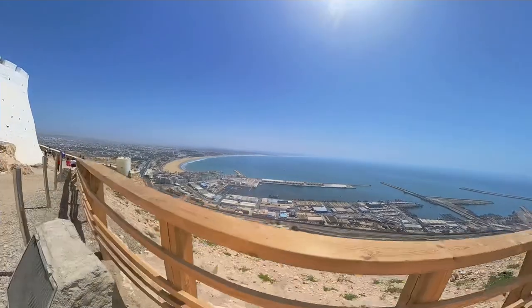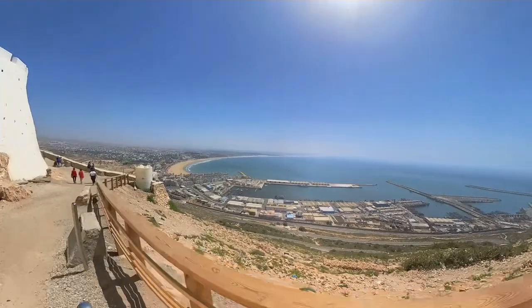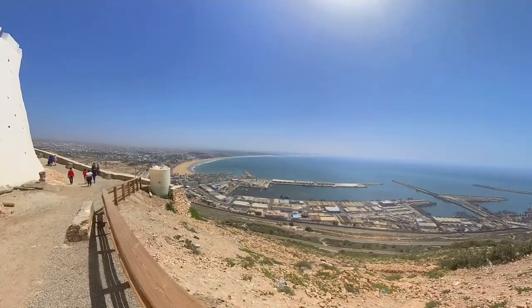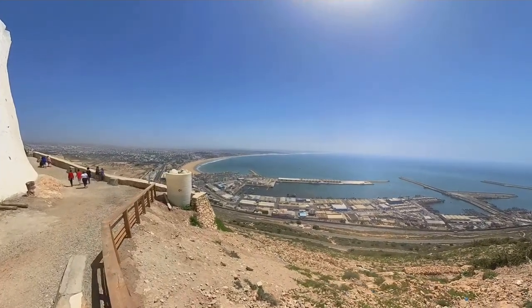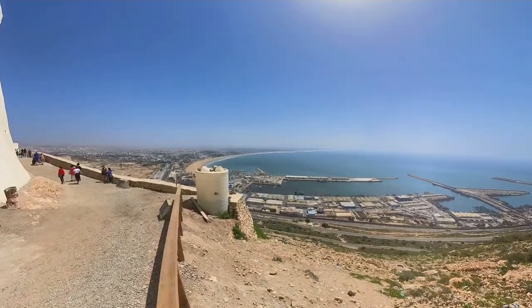From the top of the Casbah we can see the stunning views of the city and the surrounding landscape. The blue waters of the Atlantic Ocean stretch out to the west, while the rolling hills and mountains of Morocco lie to the east. It is truly a breathtaking sight and a reminder of the incredible natural beauty that surrounds Agadir.